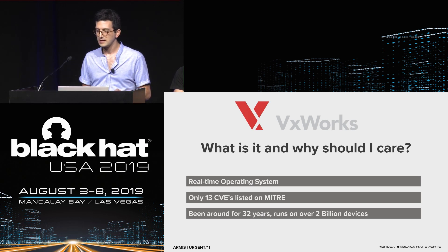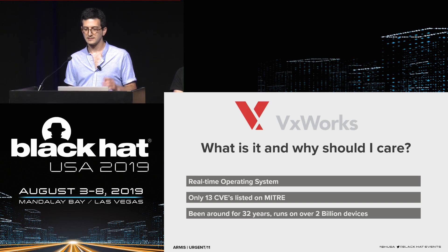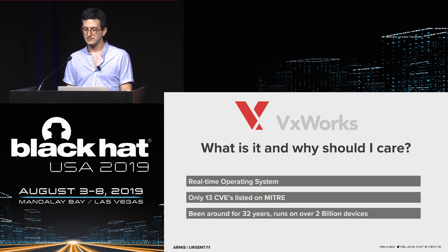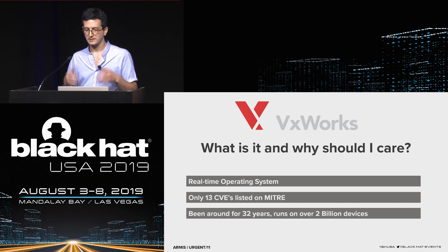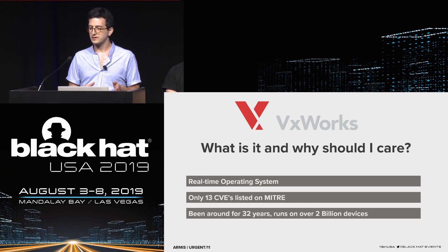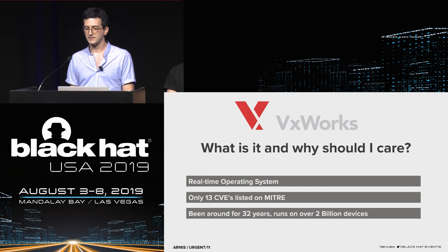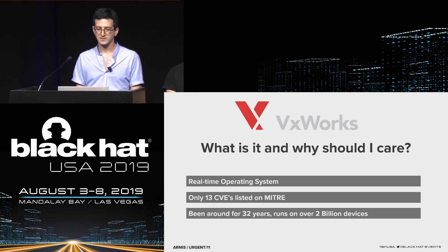Unlike those operating systems, VxWorks suffers from a lack of research. In its 32 years of existence, only 13 CVEs were found — now 24 due to our research, but still extensively under-researched. In comparison, Android has more than 2,000 CVEs listed and has existed for only a quarter of the time. There is much more research to be done in VxWorks specifically.